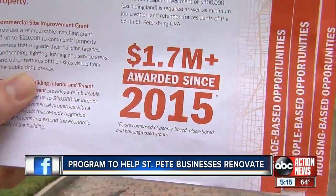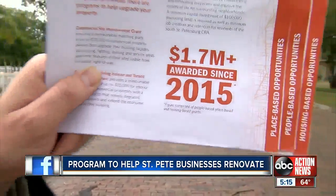The city has already awarded up to $1.7 million in grants. Business owners have until February 11th to apply. That information is available on abcactionnews.com. Reporting in St. Pete, Jake Peterson, ABC Action News.